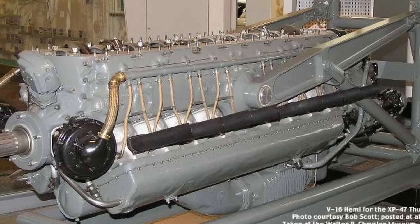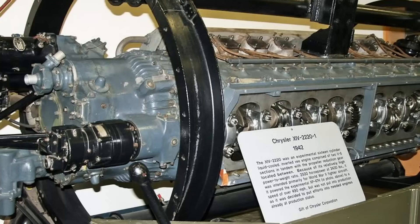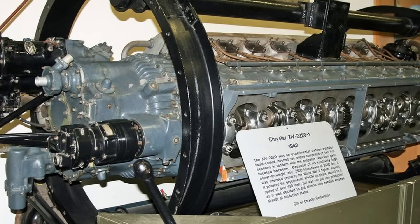On January 6, 1943, a meeting was held in Detroit, attended by General K.B. Wolf, General F.O. Carroll, and Colonel E.R. Page, with the express purpose of reviewing work on the XI-2220 contract. By the end of the meeting, they instructed the Keiser Corporation to design a two-stage, two-speed supercharger, and to submit a program for building 100 full-sized engines.